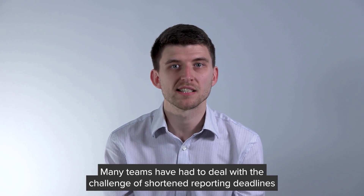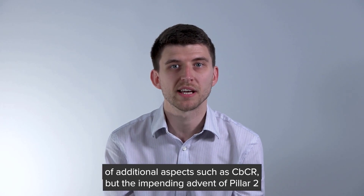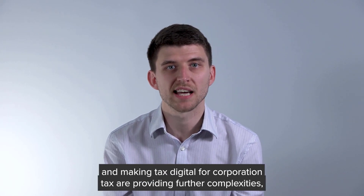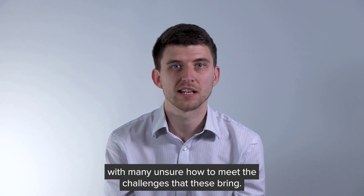Many teams have had to deal with a challenge of shortened reporting deadlines, combined with the inclusion of additional aspects such as CBCR, but the impending advent of Pillar 2 and Making Tax Digital for corporation tax are providing further complexities, with many unsure how to meet the challenges that these bring.